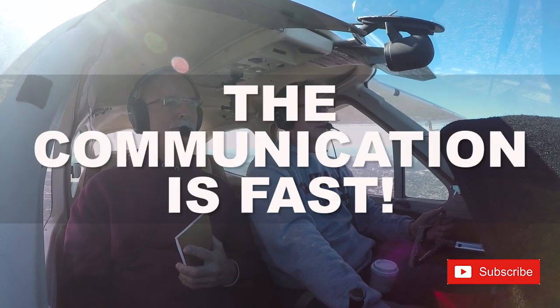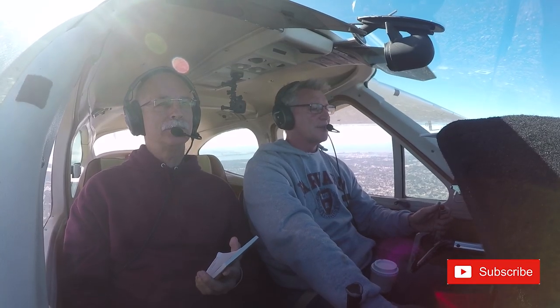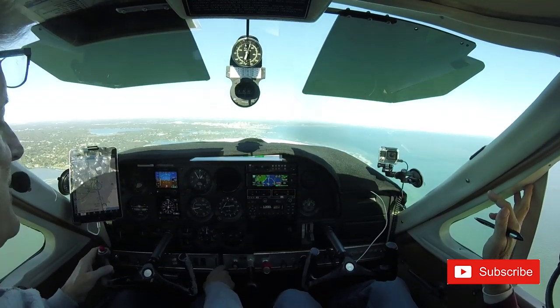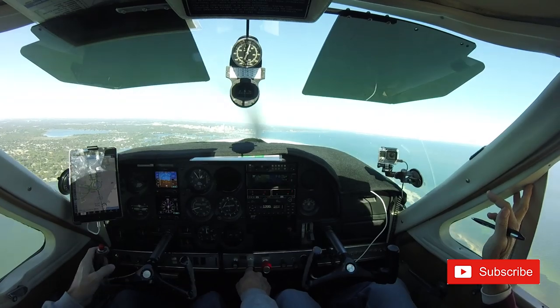Number three. St. Pete Tower, Cardinal 2214 Yankee, with you on the ILS 36. The tower responded: execute your miss prior to the runway, don't overfly runway 36, report the miss. The phraseology is very, very fast, and this will just take practice. Practice as many approaches as you can with a safety pilot in busy airspace. This is my goal — to get in the system and just get good.